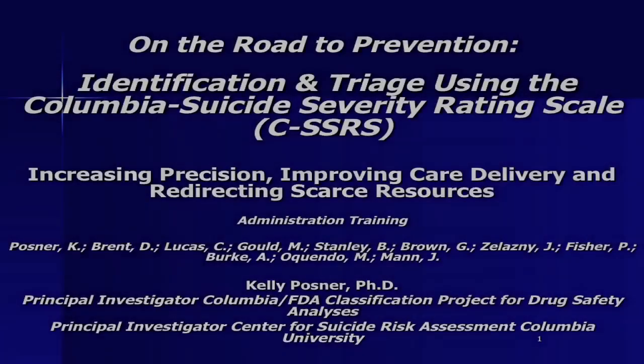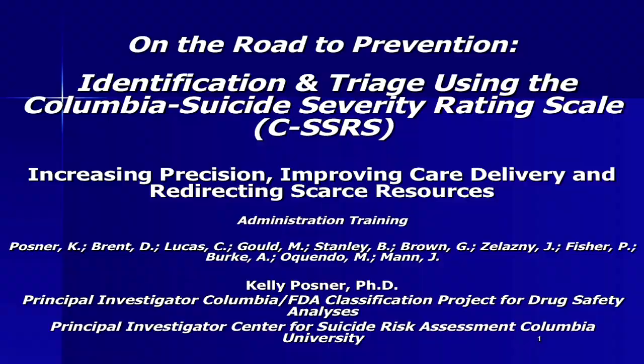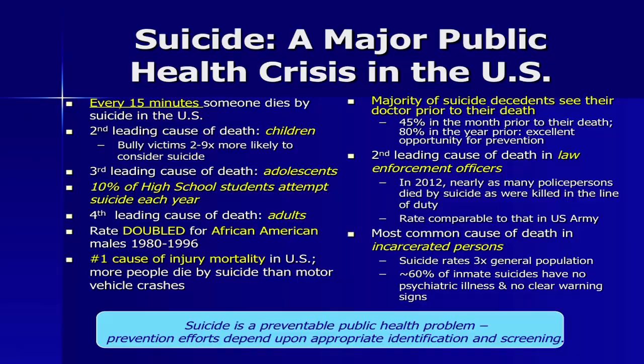This is the training for the Columbia Suicide Severity Rating Scale screen version. Why is this important? The fact is, suicide is one of the world's major public health epidemics, a leading cause of death across the world, across ages, and the number one cause of injury mortality in the U.S.